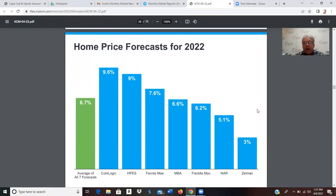Looking at home price forecasts for 2022: pre-COVID, homes normally went up 3–4% per year; last year we saw about a 20% increase. Here are some current forecasts: CoreLogic at 9.6%, FHFA at 9%, Fannie Mae at 7.6%, MBA at 6.6%, Freddie Mac at 6.6%, NAR at 5.1%, and Zelman at 3%. The average across these forecasts is around 6.7%. If you buy a property this year, it's expected to go up 6.7% on average — well above the normal 3–4%.